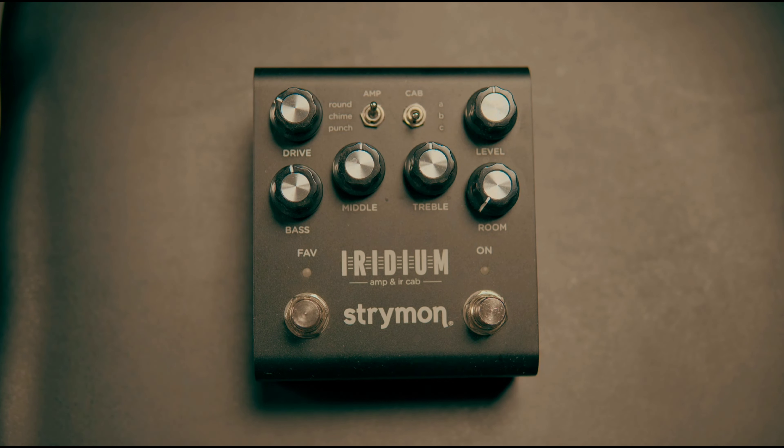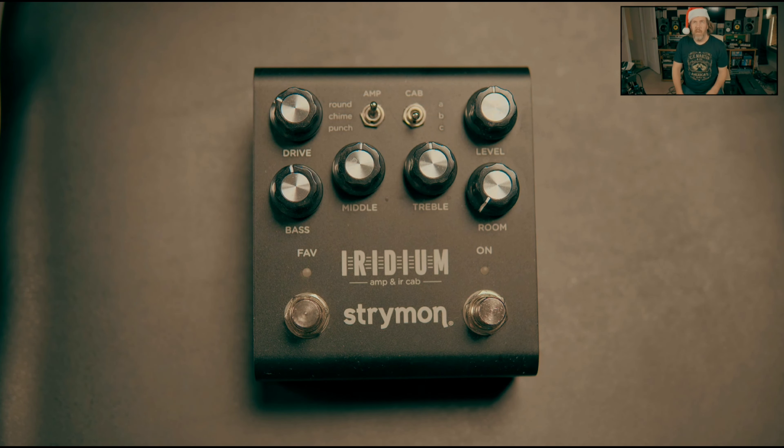Number three: the gear I utilized the most this year was the Strymon Iridium. This pedal is awesome — it basically has all the amp modeling and IR capability you want to do your live shows and run to front of house. In fact, one of the things I did this year was use my Marshall amp and ran this to front of house.